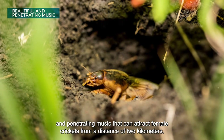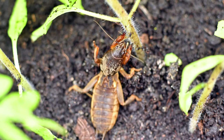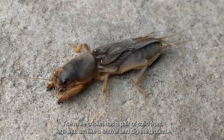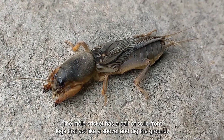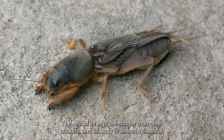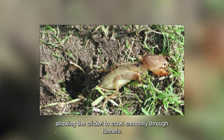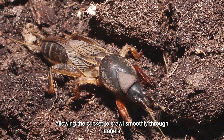This burrow transforms the cricket's ear-scratching sound into beautiful and penetrating music that can attract female crickets from a distance of two kilometers. The mole cricket has a pair of solid front legs that act like a shovel, while its body is almost cylindrical, allowing it to crawl smoothly through tunnels.